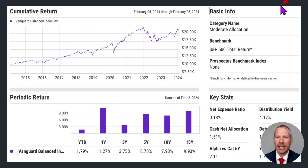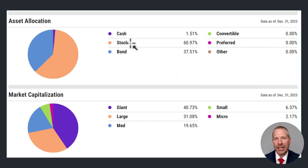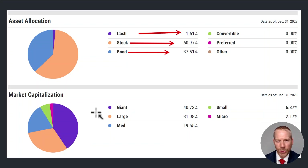The Vanguard Balanced Index Fund is a moderate allocation mutual fund. It has a very low expense ratio at 0.18%. The fund has a dividend yield over the last 12 months of 1.9%. It's highly diversified with 15,725 holdings. The fund runs an asset allocation of about 60% in the stock market and roughly 40% in bonds and cash. Over 70% of the equity exposure is in large cap and mega cap stocks, with the rest being in mid cap and small.